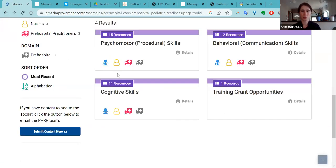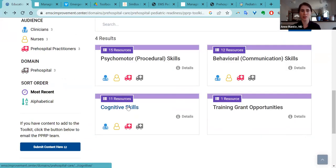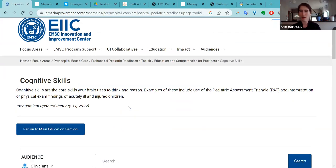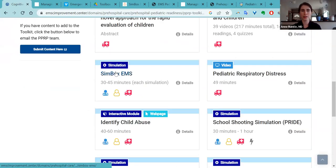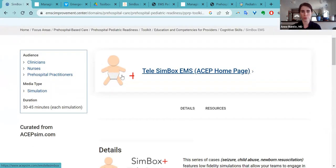The last two resources I'm going to highlight in the education section are in the cognitive skills section. One really great one that people may not know about is SimBox EMS. This is a repository of simulations, and the great thing about them is you can run them on your own at your organization or agency's continuing education. Another good thing is these can be run over Zoom.